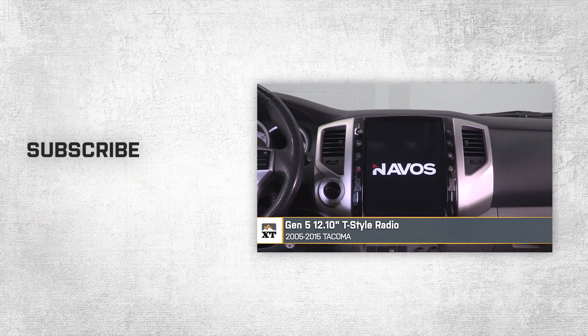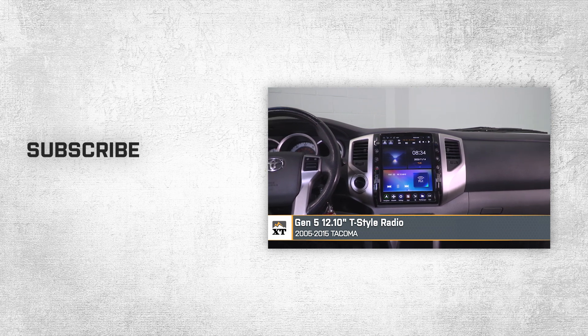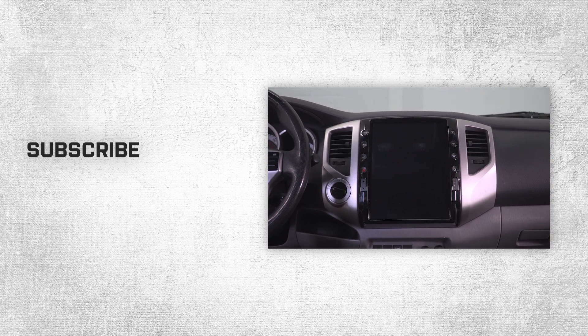And that's gonna wrap it up for my review and the demonstration of the Navos Gen 5 12.1-inch T-Style radio fitting all 2005 to 2015 Toyota Tacomas. You can find this right here at extremeterrain.com.